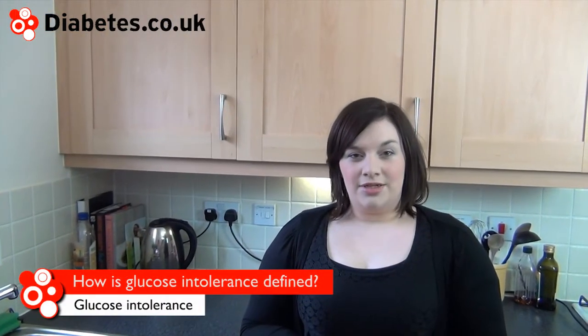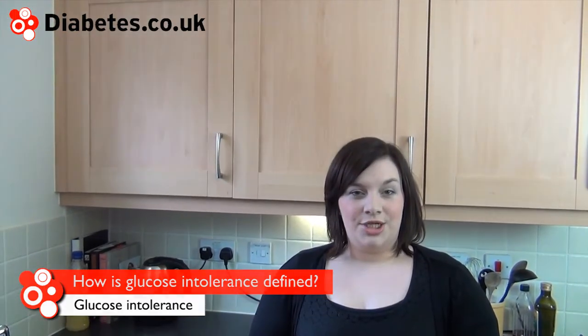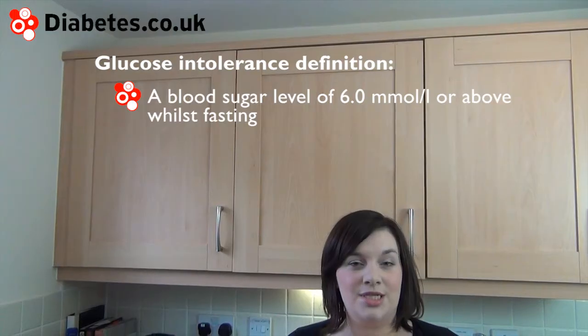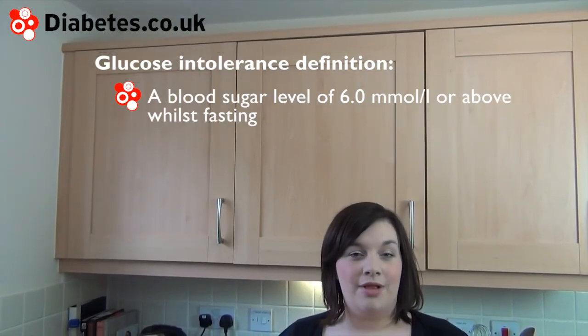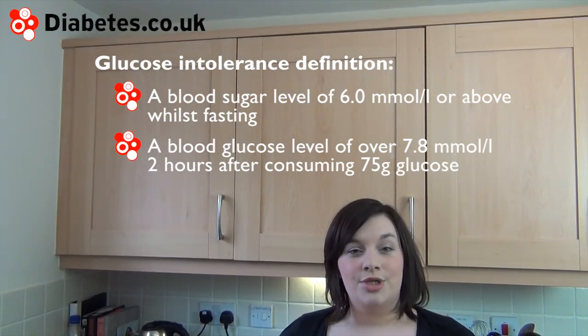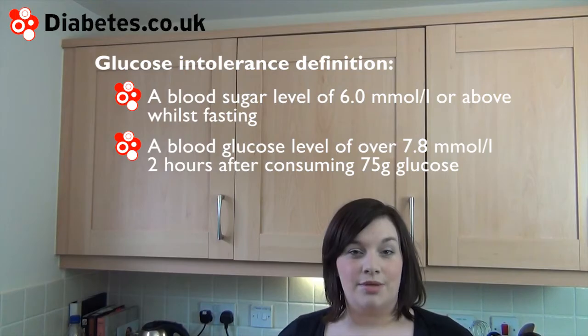Glucose intolerance is defined by the World Health Organization as a blood sugar level of above 6.0 millimoles per litre while fasting, or a blood glucose level of over 7.8 millimoles per litre two hours after consuming 75 grams of glucose. These figures are based on the assumption that people are not taking blood glucose lowering medication.